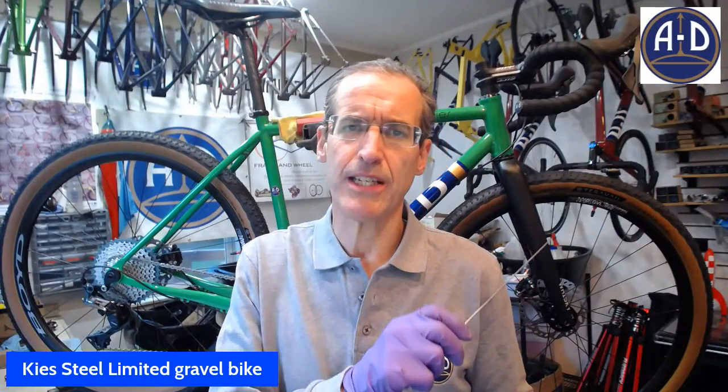Hey there everybody, it's Fred Thomas and you are watching Rydable TV, the YouTube channel for 80 bikes, frame and wheel, and all things bike. And today I'm going to give you a tour of the new Keese Steel Limited gravel bike.